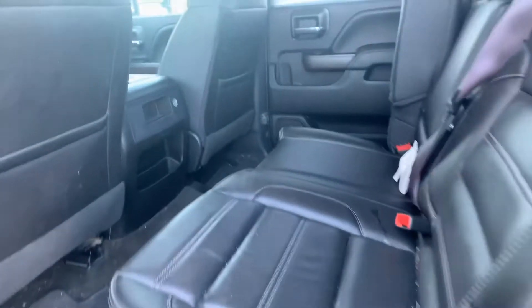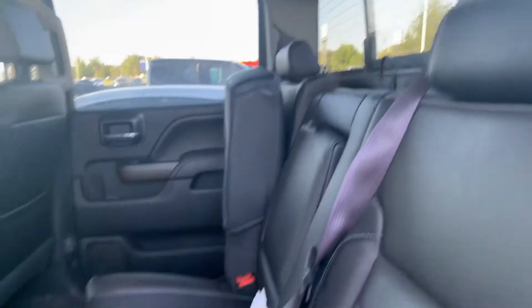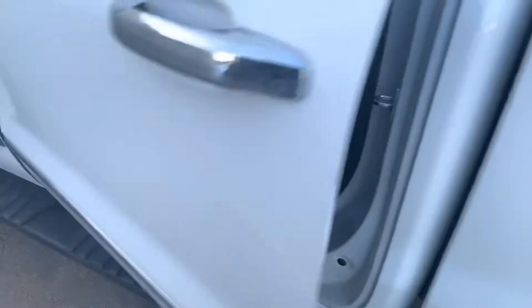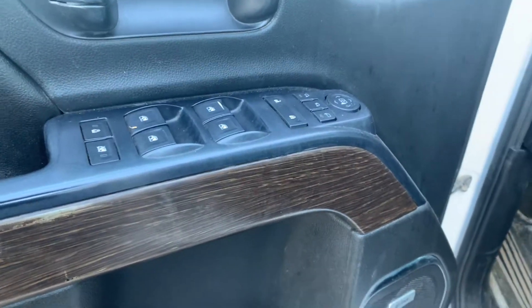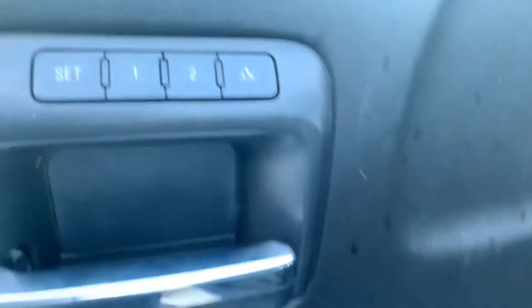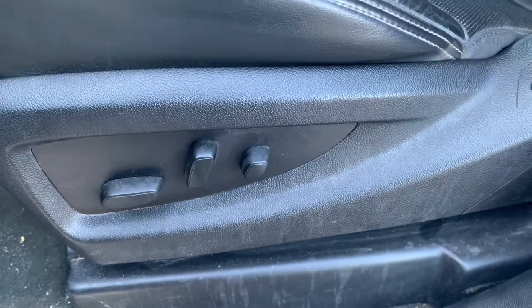It's crew cab, so it's got a large back seat. And obviously you can see the leather. Your Bose sound system, power windows, power locks, power mirrors — and the mirrors are power folding. Memory seats and power driver seat.